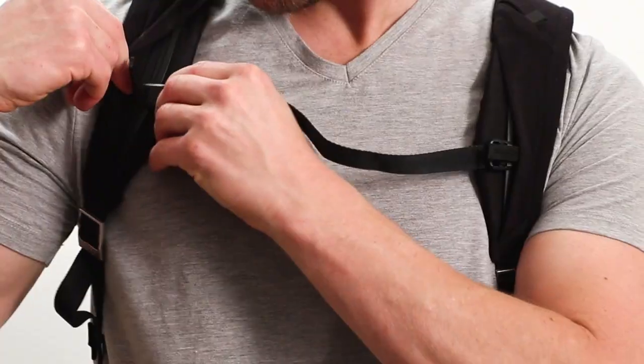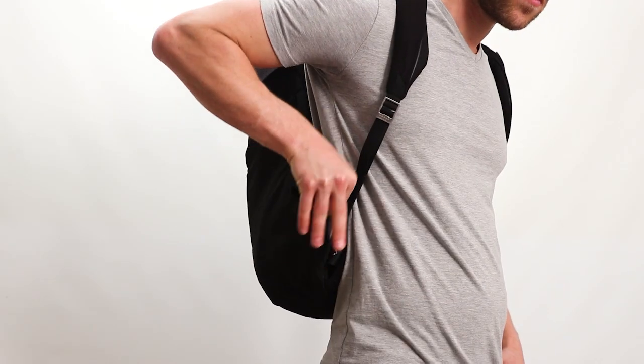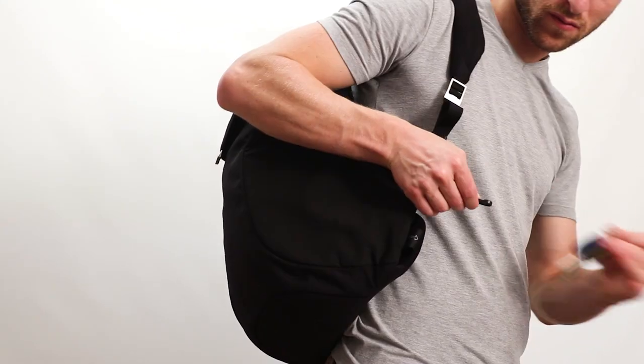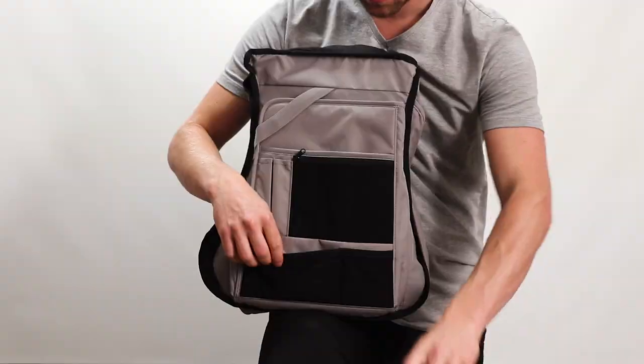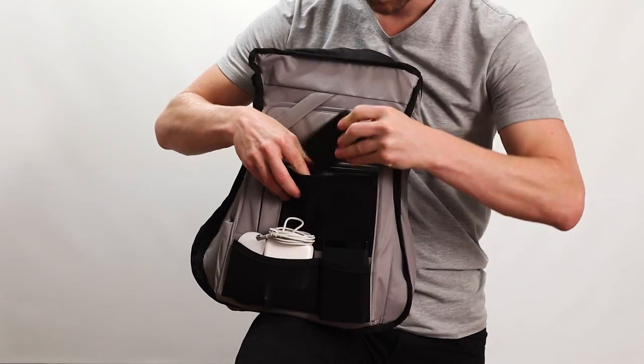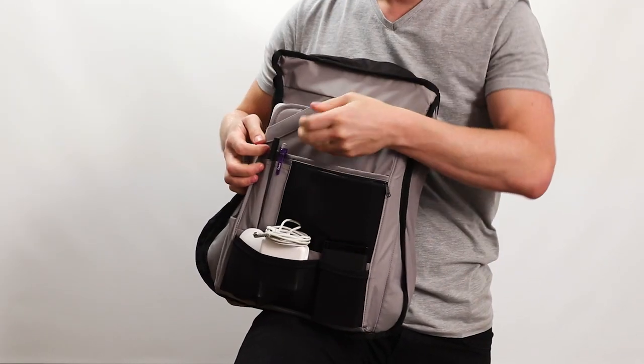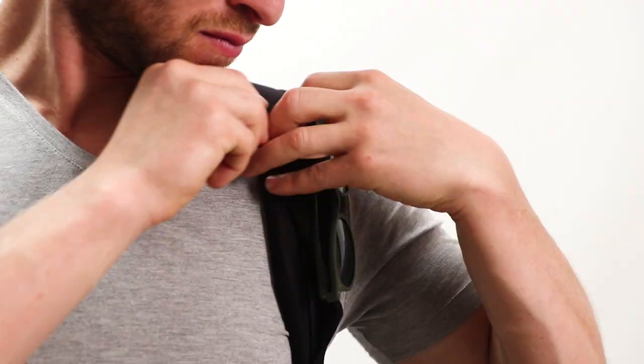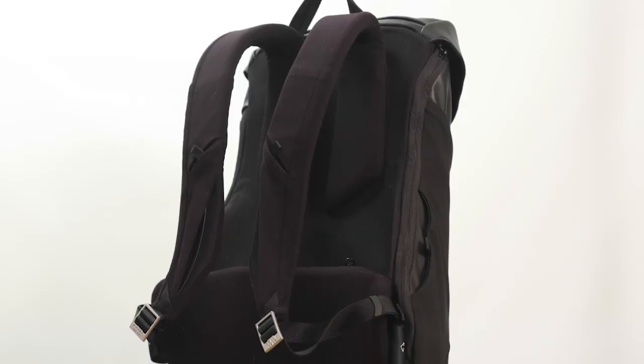You won't find a more sophisticated or more comfortable suspension system in any other everyday backpack. Second: intuitive accessibility. Whether Jay is on your back, at your feet, or hanging off your shoulder, everything is always within reach.